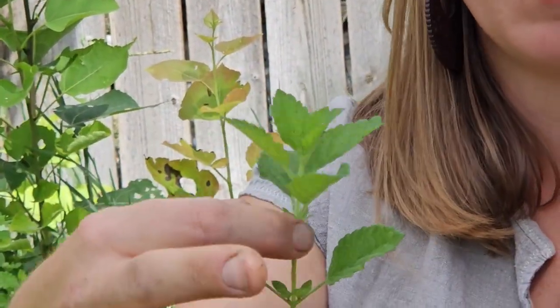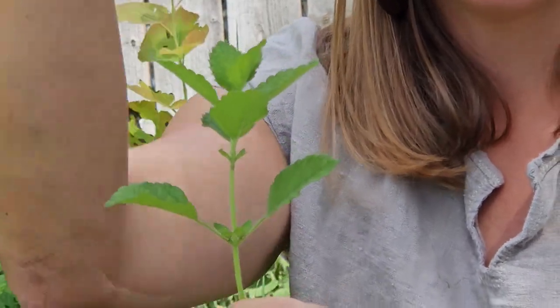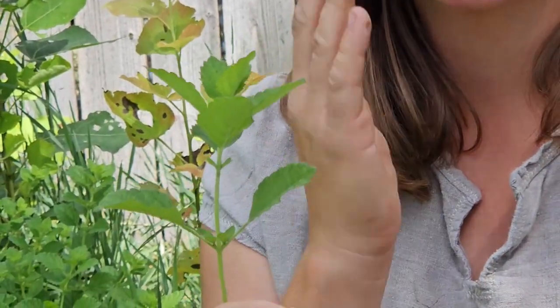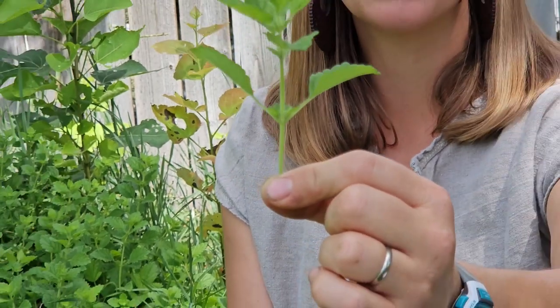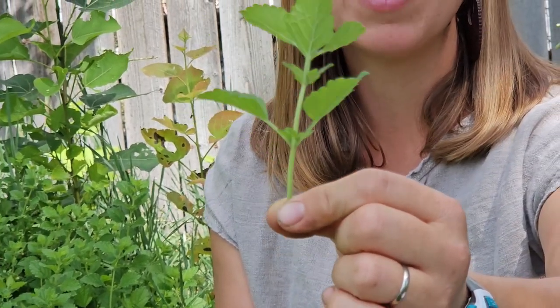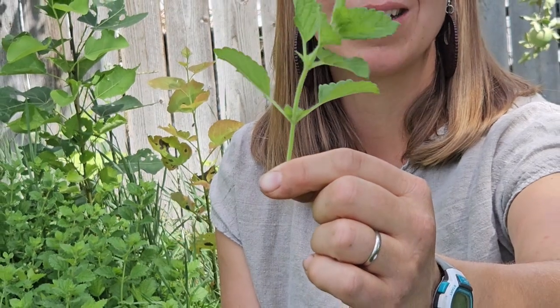And then the next time they come off they come out the opposite direction, so they're opposite and then they alternate going up the stem — east-west, north-south, east-west, north-south. They also have really square stems, so you probably can't see the stem, but you can see as I rotate it that it's flicking from side to side.